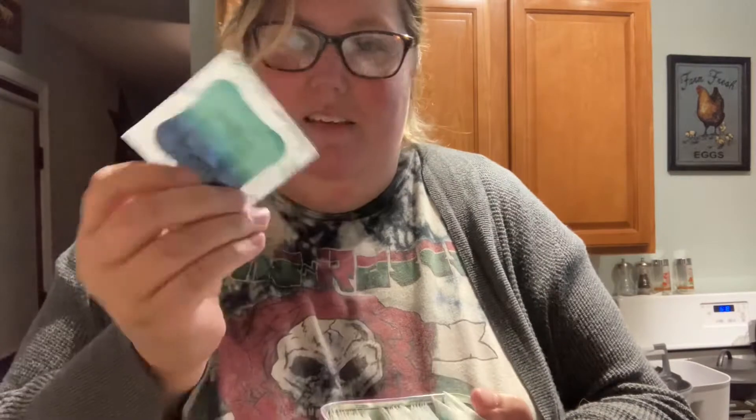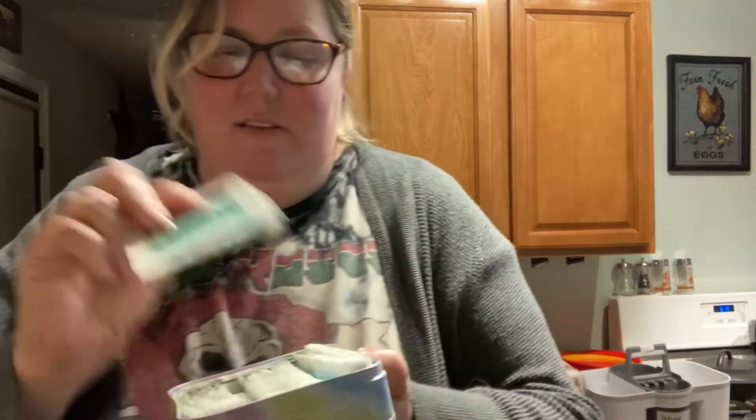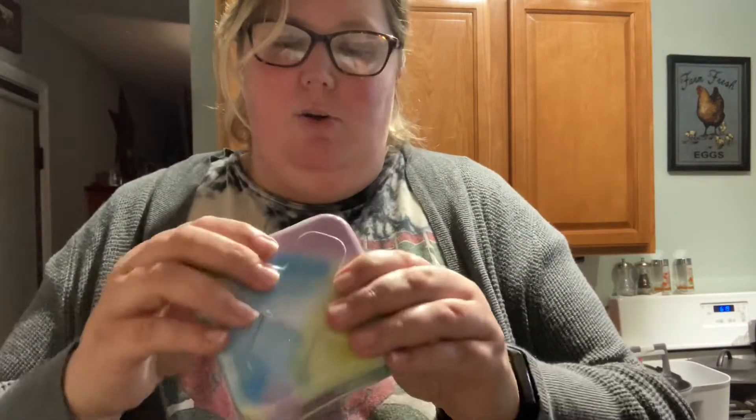They're tie-dyed, and it's an assortment. Look how nicely that is laid out — and these are just on top. I thought that was kind of cool, coming in a little tin.